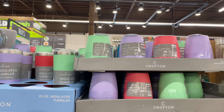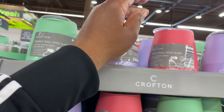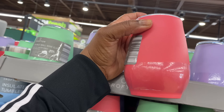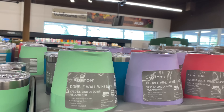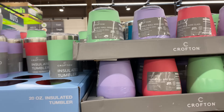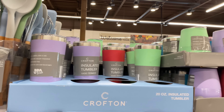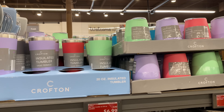The lowball or wine glass tumbler comes in this beautiful green, purple, and a pink-orange color. I think I see a blue back there as well. They also have the slim can cooler or 20-ounce tumblers for $6.99 in the same colors as the double wall lowball or wine glasses.